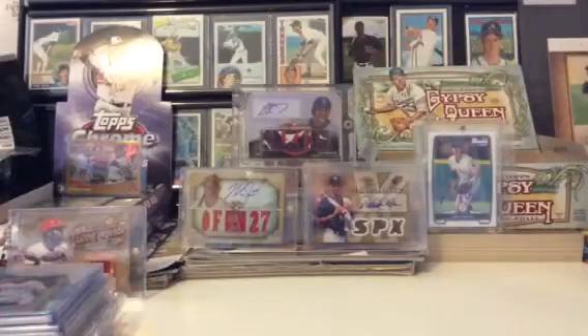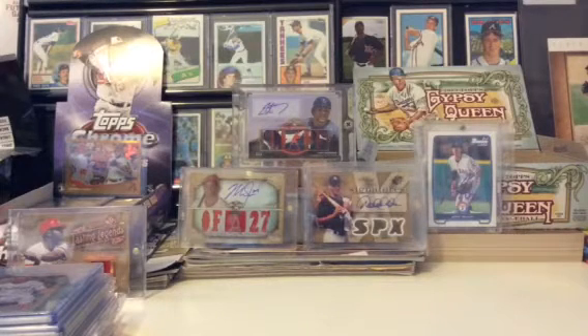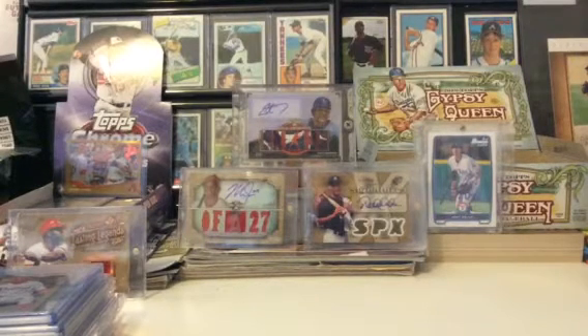Hey YouTube, it's Max again. I have a slightly different background today because I have a for-trade for-sale video and I don't want to be too long, so I want to get right into it. I'm mainly looking for Eric Hosmer, Jeter, Mike Trout, Paul Goldschmidt, Yu Darvish, young stars — Posey, Votto, Evan Longoria, Madison Bumgarner, Clayton Kershaw — I really like an auto of him — Felix Hernandez, and just any Hall of Famers like Tony Gwynn, Ernie Banks, Bob Gibson, guys at that Hall of Fame level.